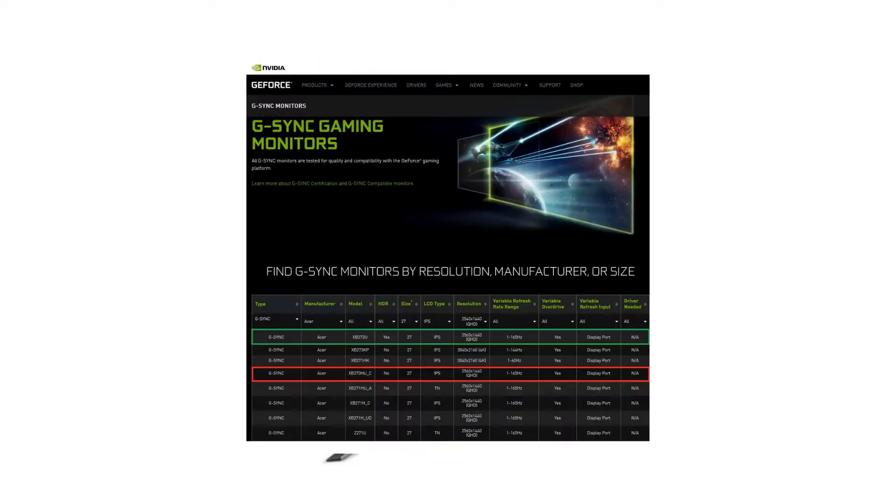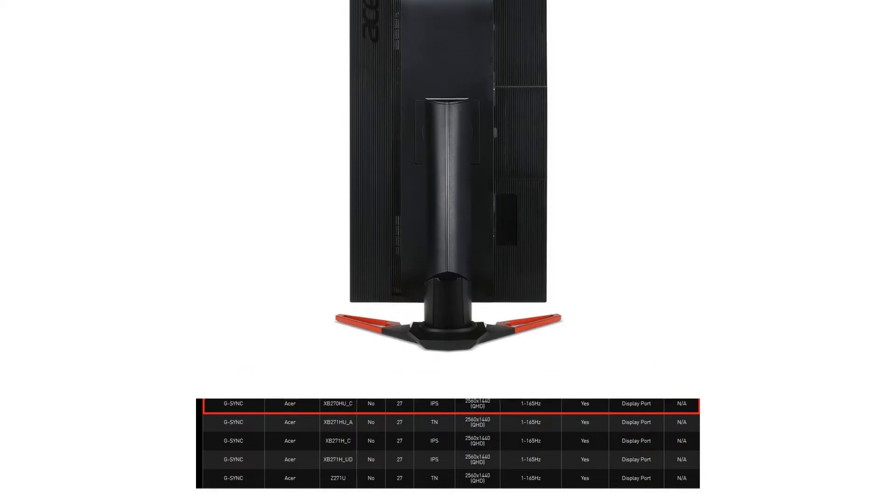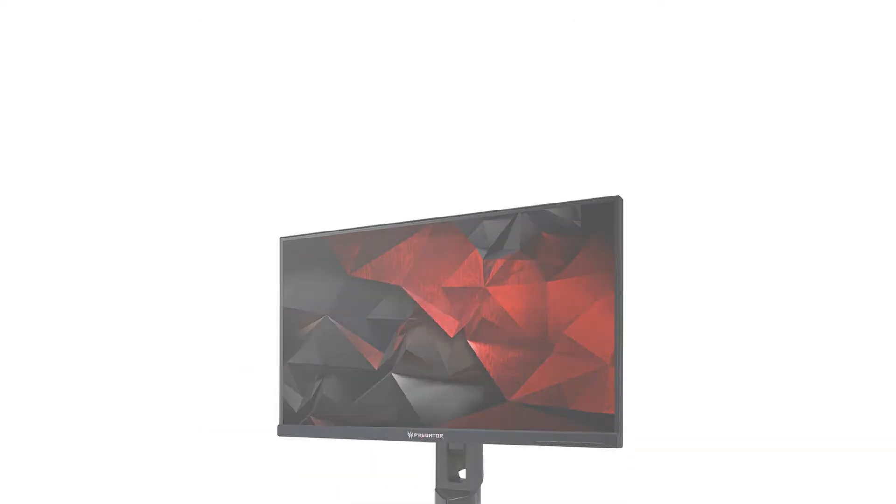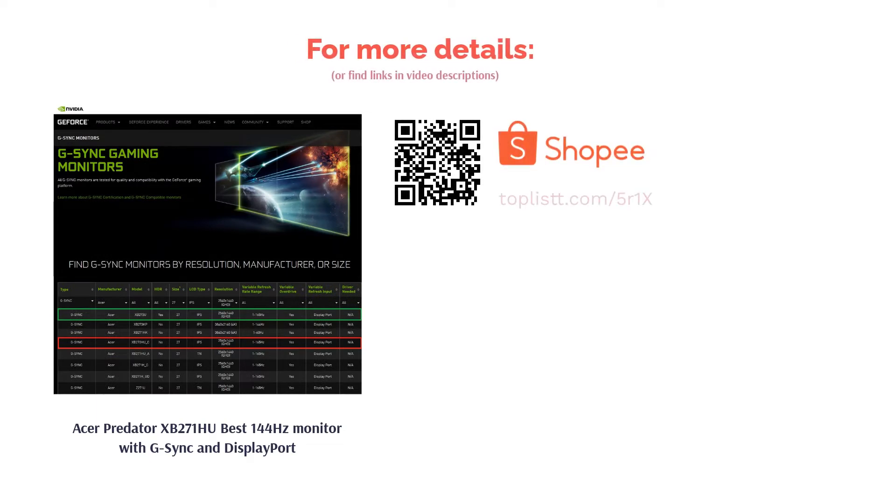Despite its 4ms response time, this monitor can overclock to 165Hz, hence its suitability for visually stimulating non-FPS titles. The monitor has a DisplayPort connection which easily supports 4K HDR graphics and 144Hz refresh rates.